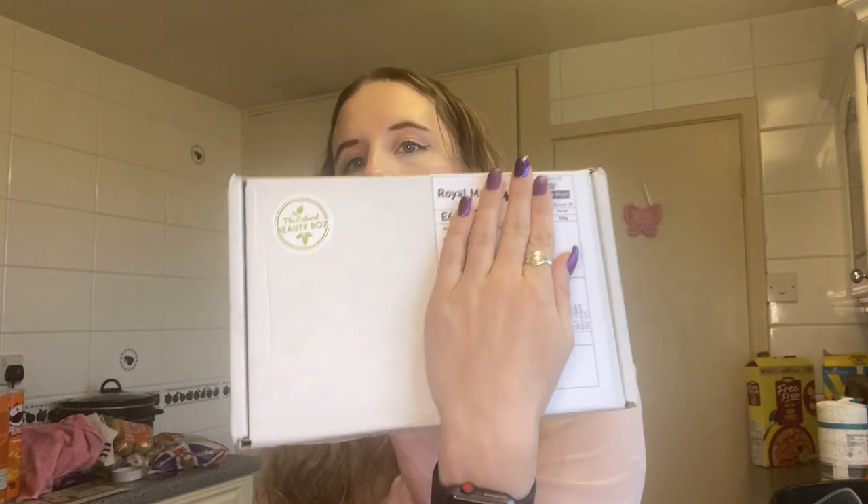Hi everyone, that time of the month again — can't believe it's here already, it's actually come really quickly. I got the dispatch email yesterday and it arrived this morning, so very happy that it's here. Those of you who are regular watchers of this channel will know exactly which box I mean. For those of you who don't, it's the natural beauty box. It always comes like this every month — a normal non-branded box, just a little sticker on. They like to let the contents do the talking.